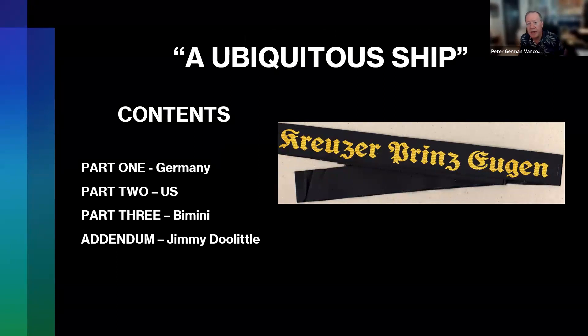The Prinz Eugen was also referred to as a ubiquitous ship — it's almost like a Forrest Gump. It showed up everywhere and yet it survived. It was a lucky ship that ended up in the Atlantic, the Pacific, Germany, France, and the United States — everywhere during the short period of the Second World War. I've divided the presentation into three categories: its service in Germany, service in the US, and what became of it at Bikini Atoll, with a little addendum about Jimmy Doolittle. That is the sailor's tally from the sailor's cap of the Prinz Eugen — 'Cruiser Prinz Eugen.'